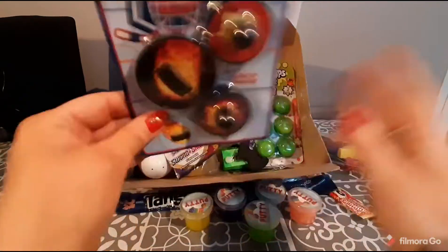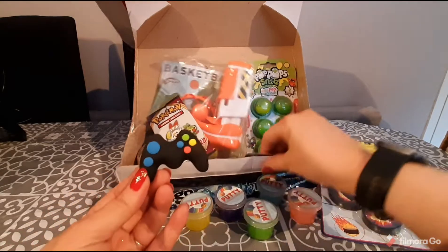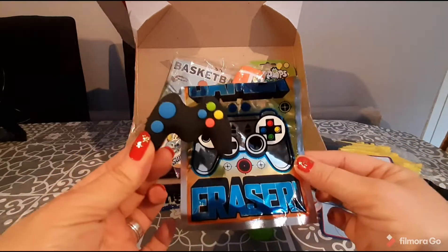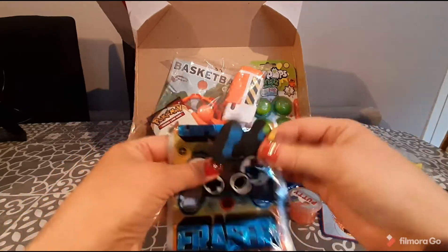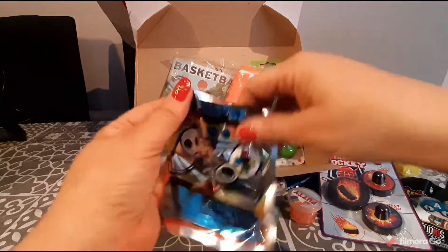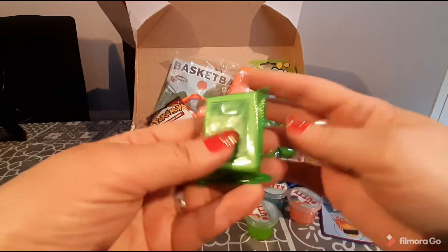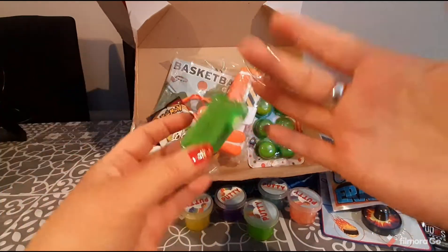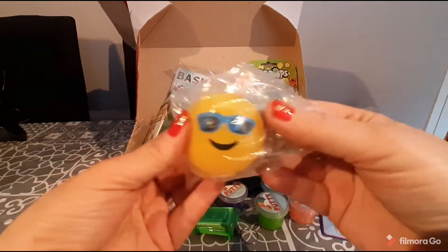We've got this gorgeous gamer eraser — this is one I did review on my channel so it is open, but it will come inside the pack. It is a gaming eraser, super cute. We also have a little keychain with a pack of mini playing cards.